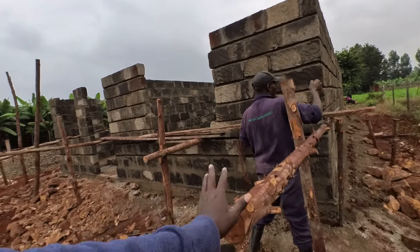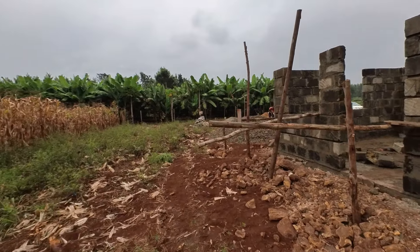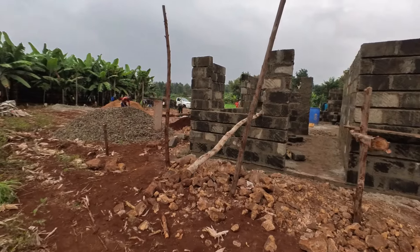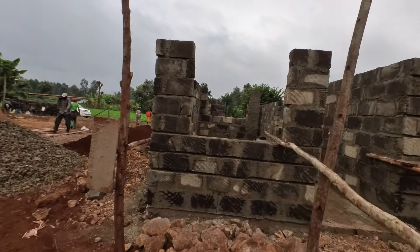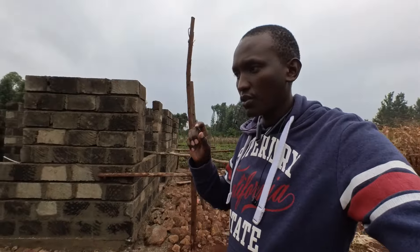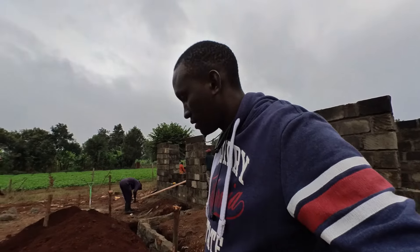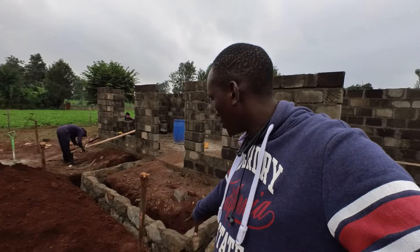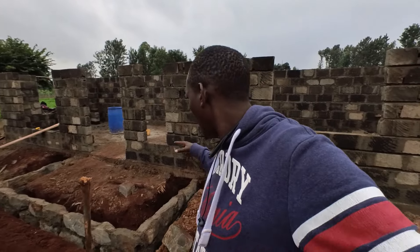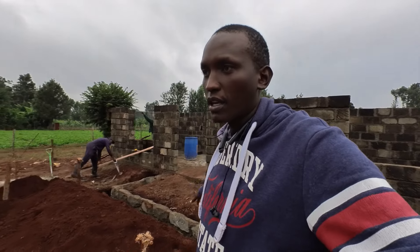Outside now — these poles are what we use for the ring beam formwork. You have to have timber — you use a lot of timber and poles, and the cost of these poles is very high. I want to share more detailed, conclusive cost information — especially the cost of the foundation — so you get a real sense of what it costs.